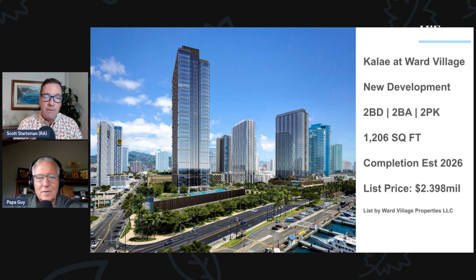I've worked with a lot of clients to buy in new developments, which you won't find on Zillow or similar sites. We have relationships with the developers, and this is an amazing project.